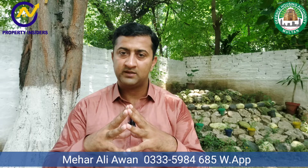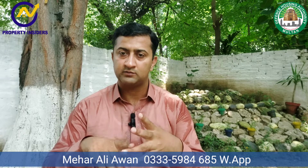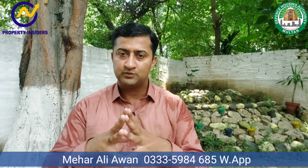Thank you so much. For any size of plot in DHA Multan, you can reach me anytime. Thank you so much.